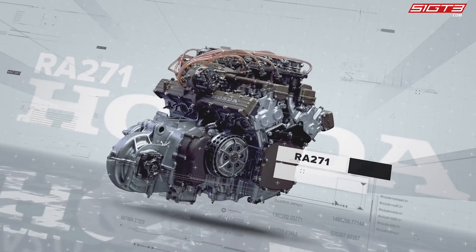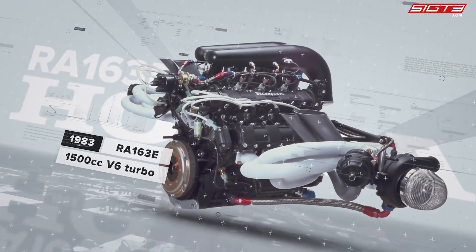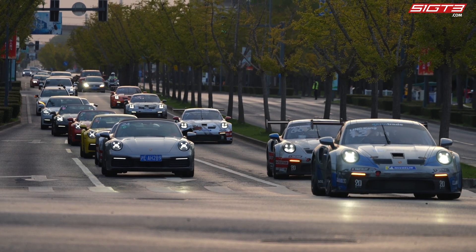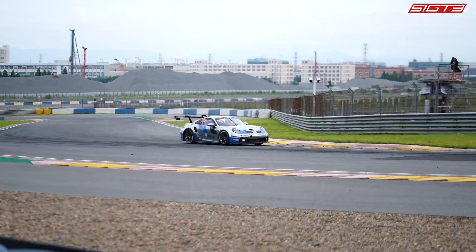As a classic case of racing technology transferred to civilian use, although turbocharging has some inherent flaws, it has been continuously improved to increase engine power and efficiency without changing the displacement, and has a wide range of applications in both motorsport and civilian fields. That's all for today's episode. If you want to learn more about racing car technology, let us know in the comments. If you liked this video, don't forget to like and subscribe — see you next time!